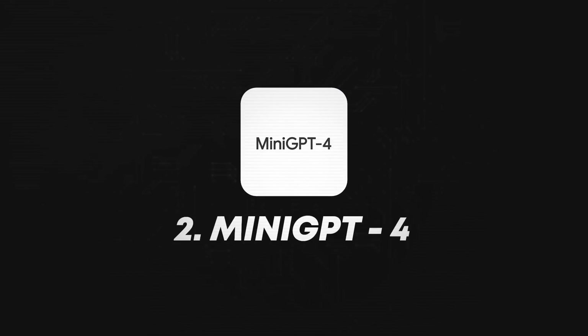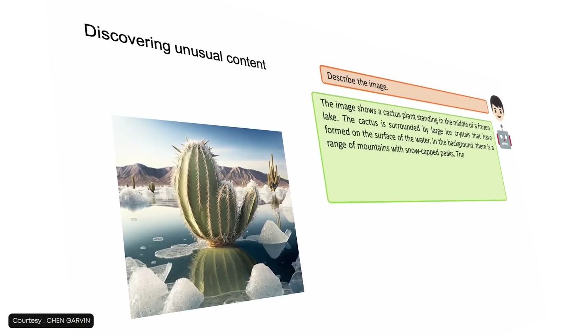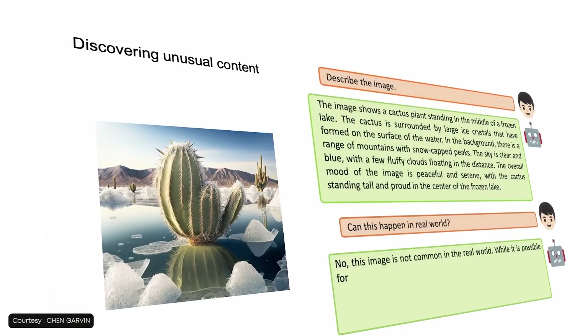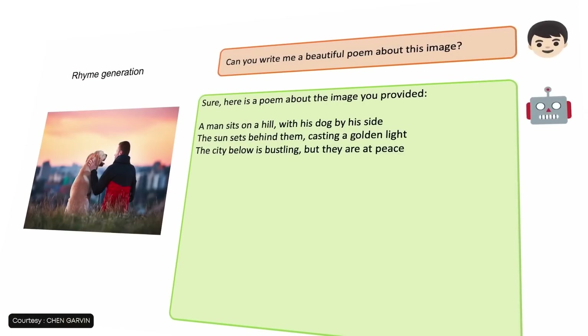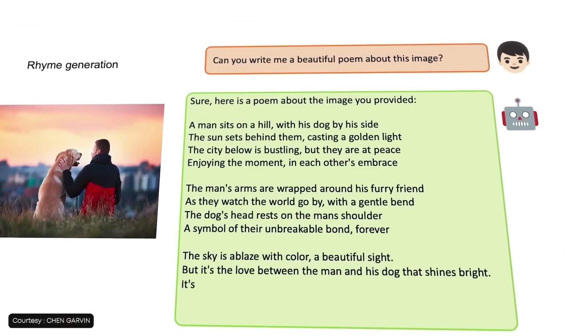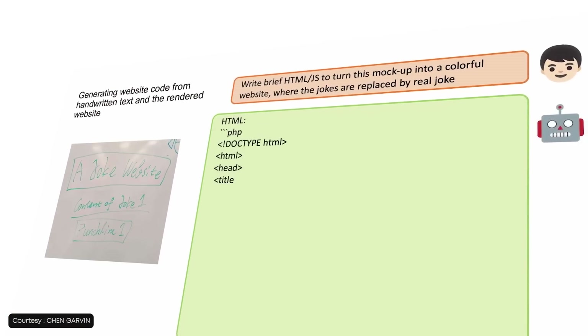Moving on to the second tool, recently launched: Mini GPT-4. You can finally use images and converse with them. You can upload an image and then talk to GPT-4 about it — ask what is happening in this image, create a story around it, create a character arc for a particular person in the image, or even create code for this image. There are so many different applications of Mini GPT-4.